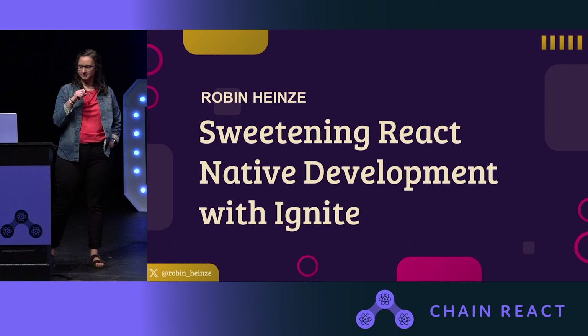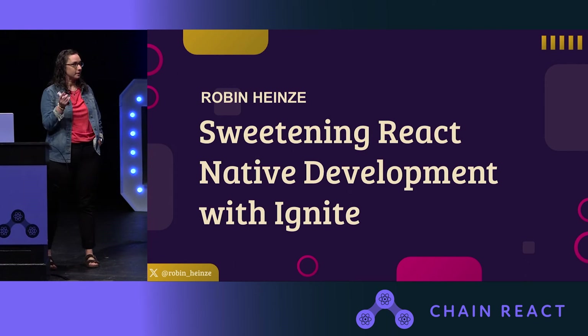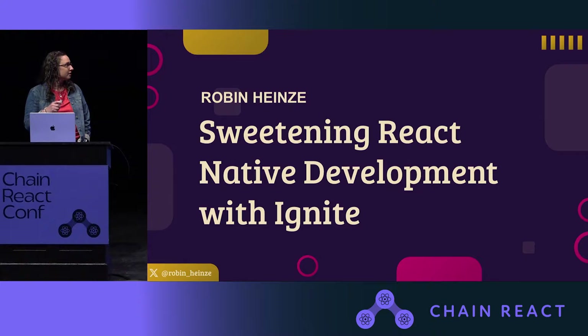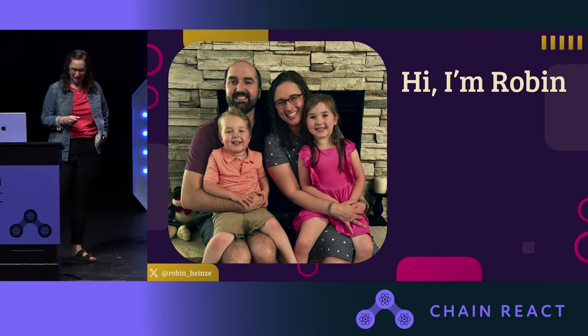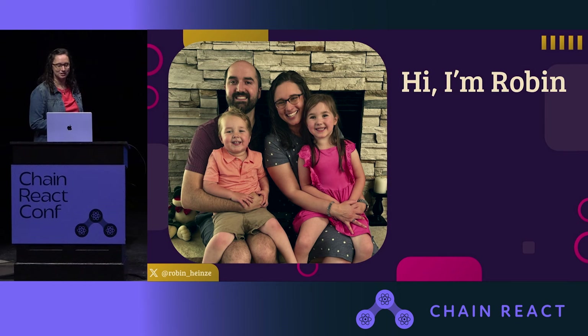Gant, who you met yesterday, told me if I wanted to get your attention, I should start with a quote from him. So here it is. I think I can check that off. Hi, I'm Robin.